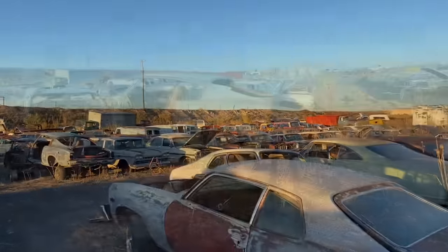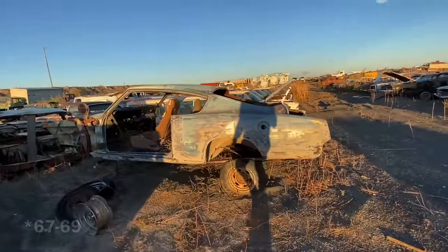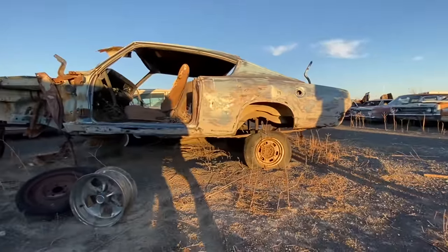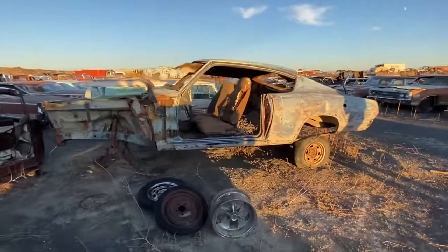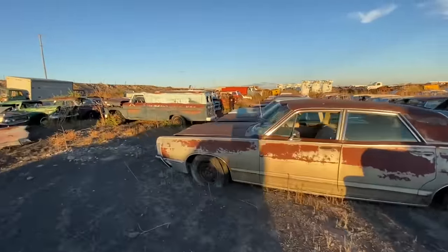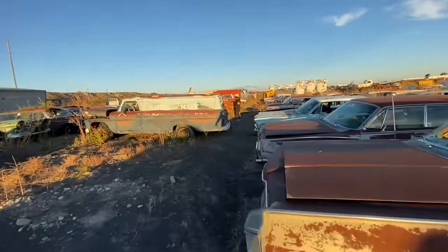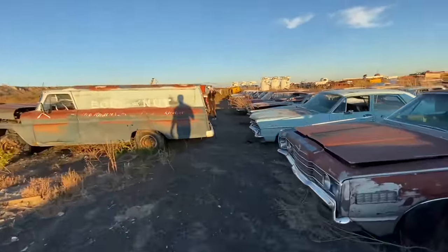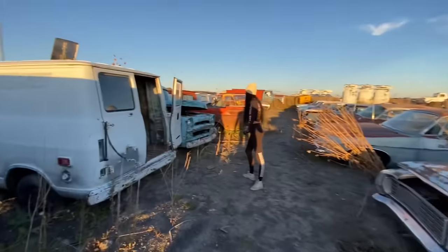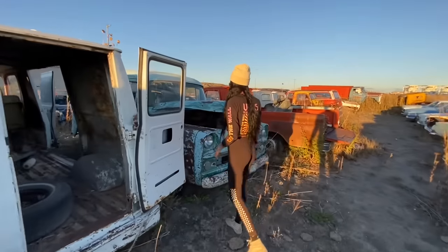Yeah, that's like a 64 Barracuda but I didn't even recognize it because it's sitting up on that axle like a lifted whatchamacallit. You find your panel truck? Ooh, this Ford Custom 500 - nice.